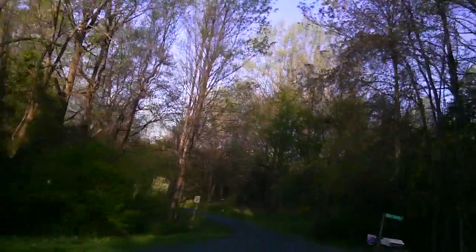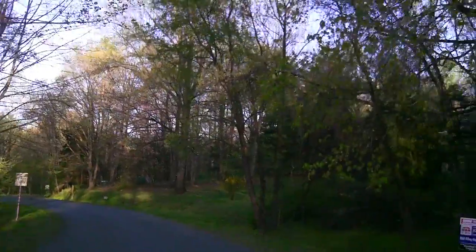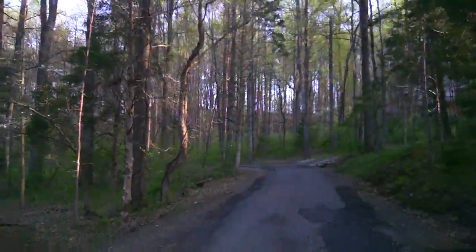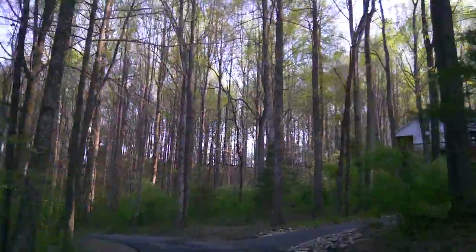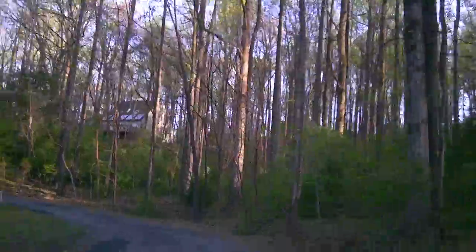Let's head up Clay Dove Lane and look at the feel of this area. The road could probably stand to be paved.